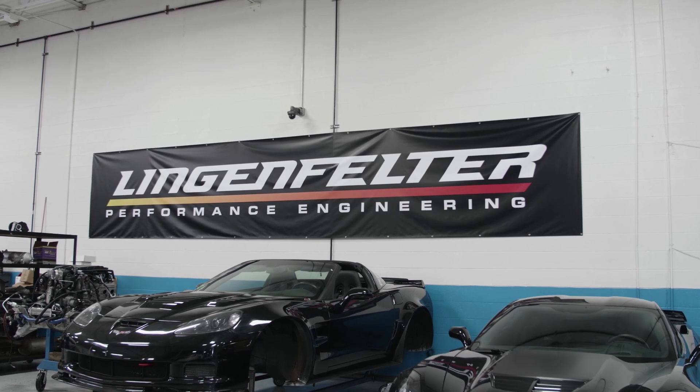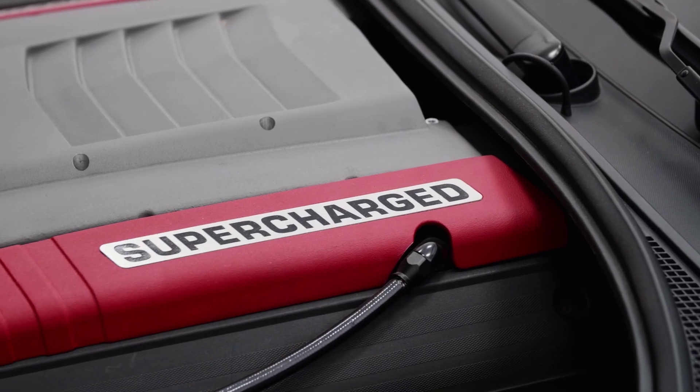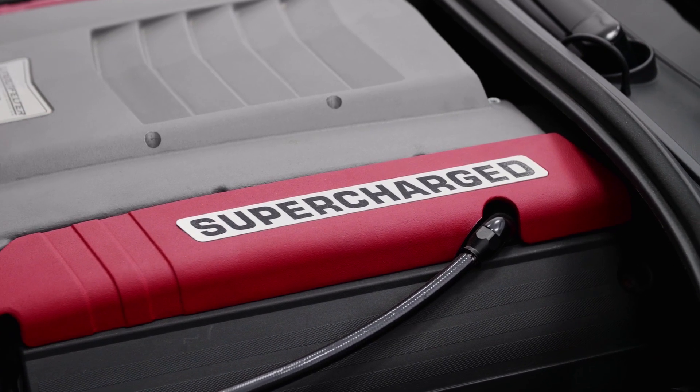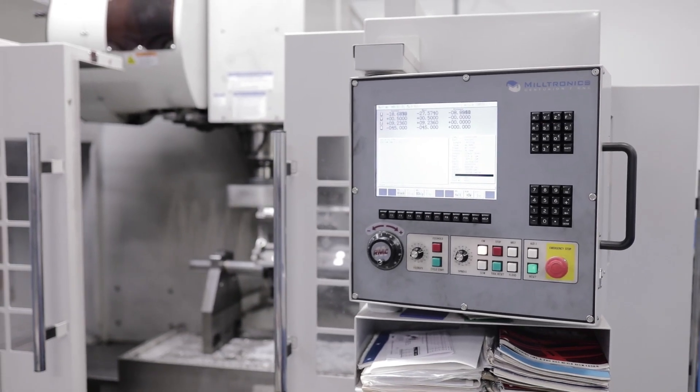I've been with Lingenfelter for four years. I've known Ken for about 15 years. I had done a lot of projects with Ken over the previous years in the coating business, which is where I came from. I'm the COO of the company, and I look after all of the business and locations and all of the R&D work for them.